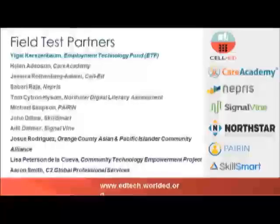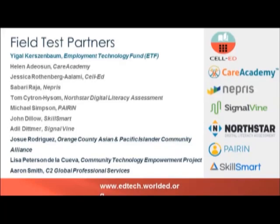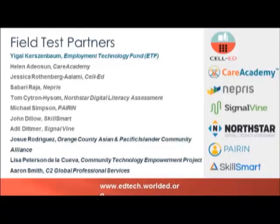On the screen we have representatives from CellEd and Care Academy, NEPRIS, SigmaVine, North Star Digital Literacy Assessment, PARIN, and SkillSmart. These are the tools that cover the areas of learning and training, mentoring support, assessment and matching, and job search and placement, which are all key categories of work that the Employment Technology Fund is doing. We also have representatives from our field testing sites, including OCAPICA, the Community and Technology and Empowerment Program, and CC Global Services. If there are questions about the implementation sites, you'll have a chance to ask about those too.